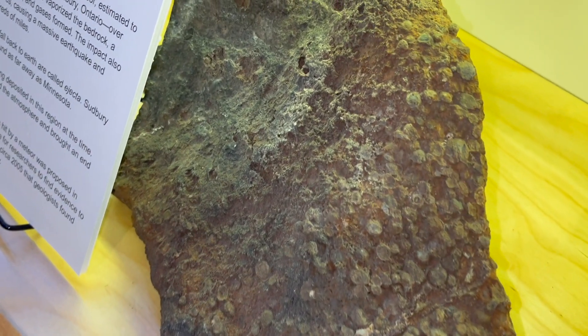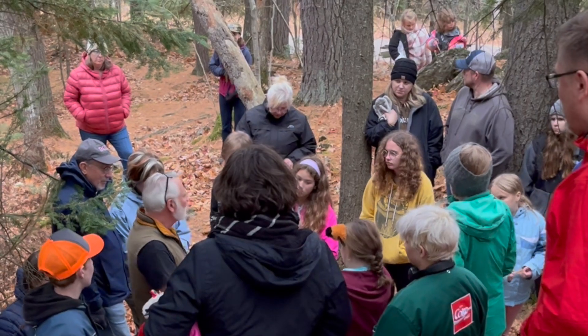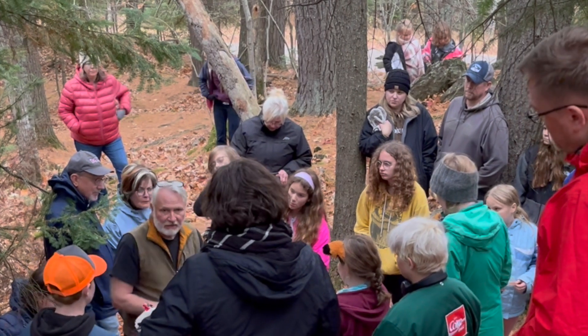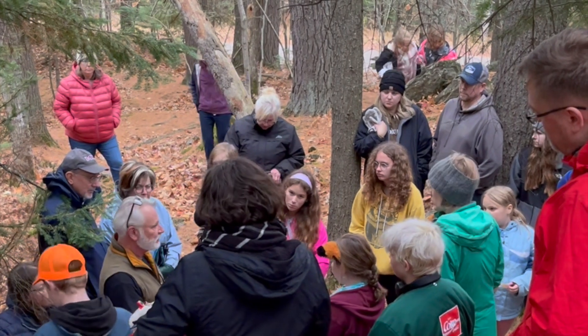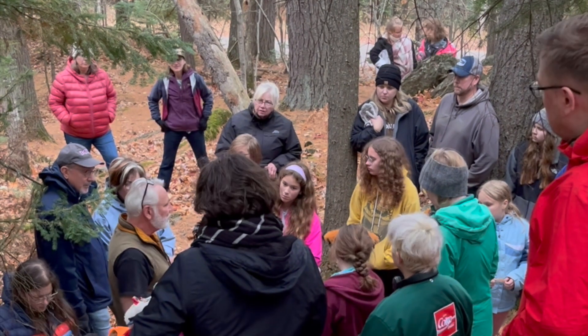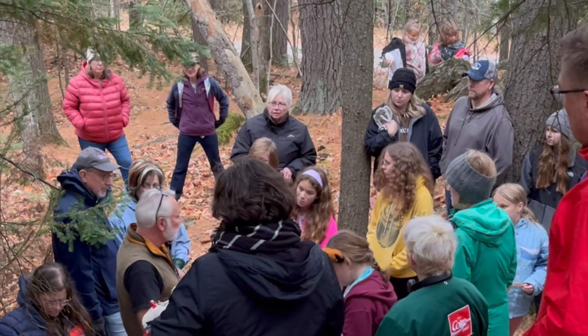Here, geologist Bob Mahin explained the microscopic view of this ejecta. Certain minerals are only made by a meteorite impact — in fact, there's a special kind of quartz that occurs nowhere else on Earth. This quartz can be identified under the microscope.